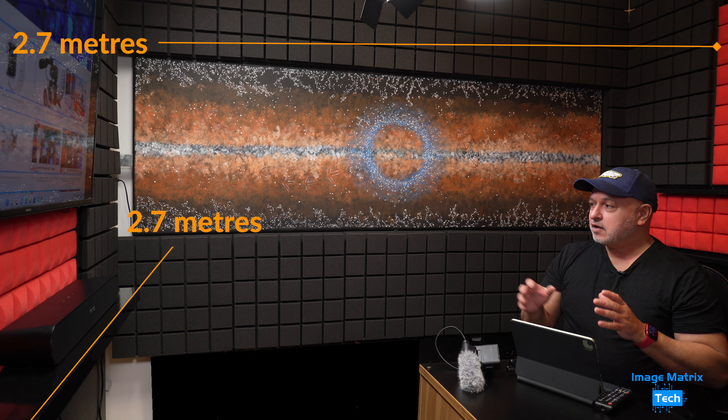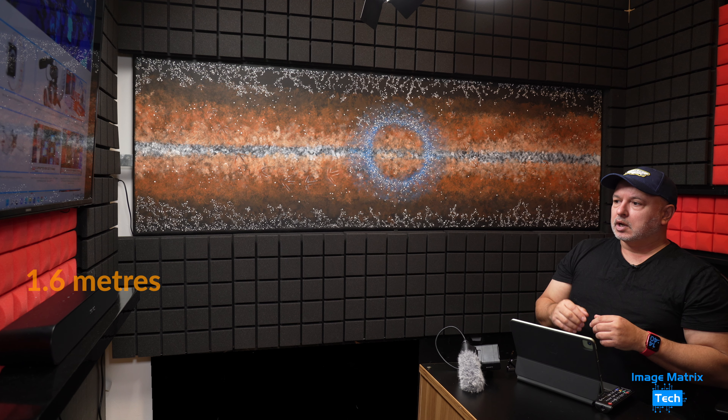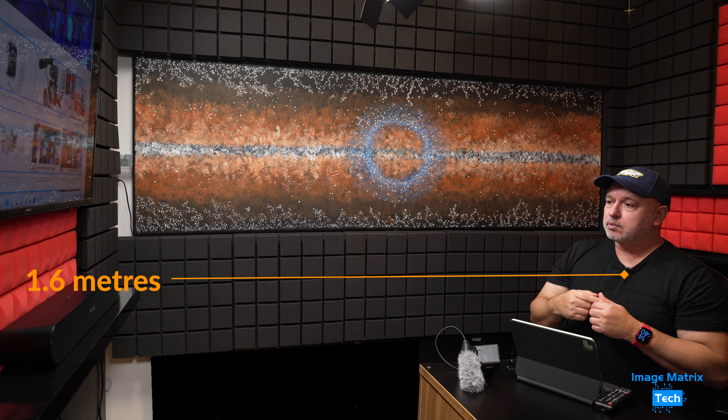As it turns out, I have the ideal room to test the Ray. This is actually my home studio and edit suite, and this is where I do my live cross to Sky News every Sunday. So it's a good spot — a tiny room to test the Ray. It's 1.6 meters away from me.